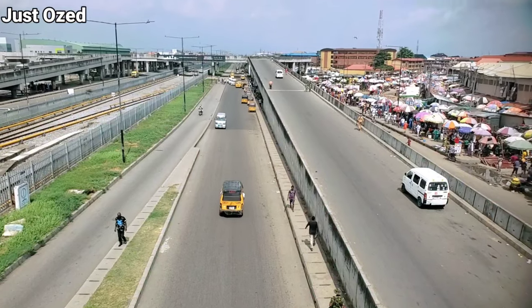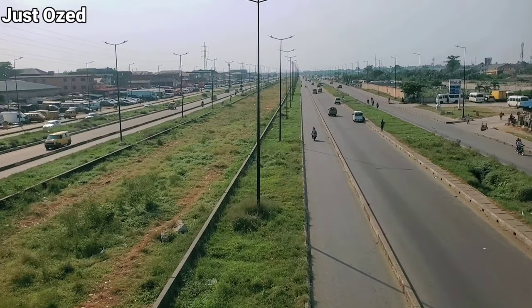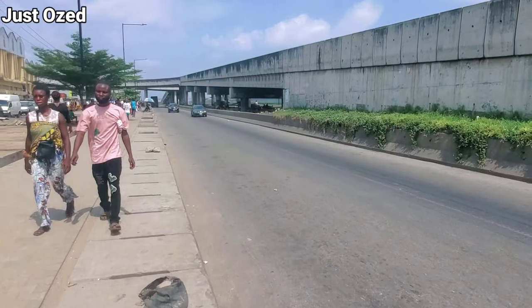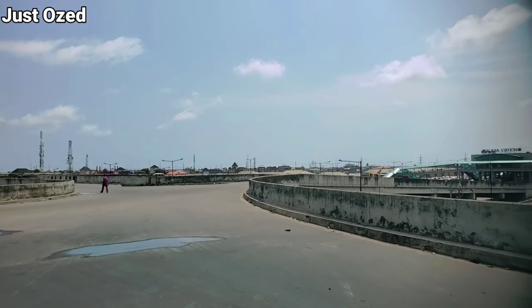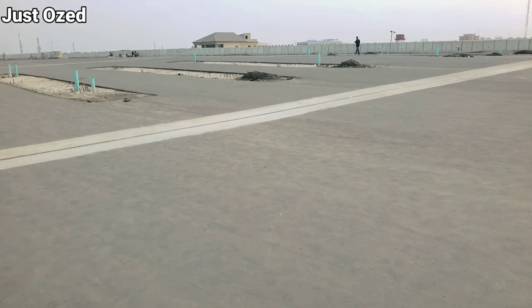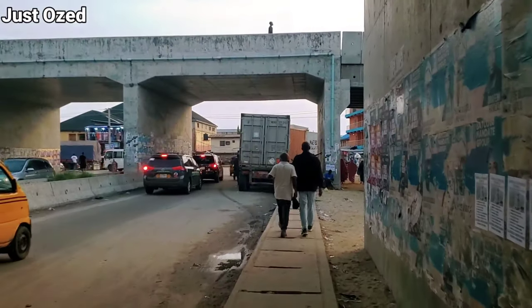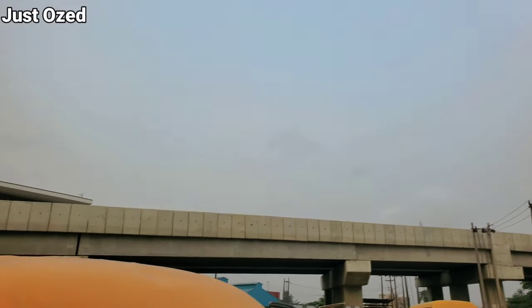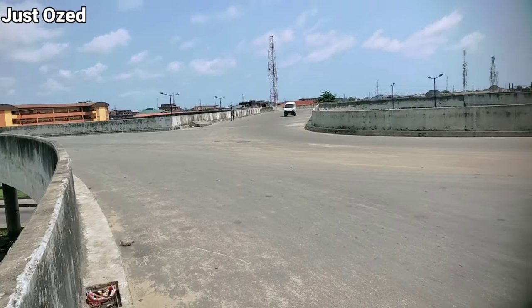Hi guys, I'm currently here at the Alaba Second Rainbow Link Bridge. This bridge will connect Badagri Expressway to the Oshodi Expressway. It is designed to ease congestion on the Badagri Expressway while sending traffic to different parts of the city. This is one of three bridges recently constructed at the Badagri Expressway — we have the Yanoba Flyover Bridge, the Alakija Flyover Bridge, and this Alaba Second Rainbow Link Bridge.